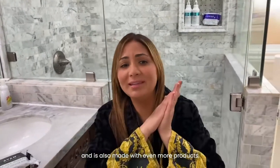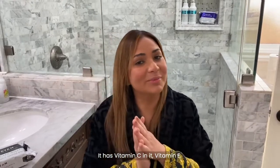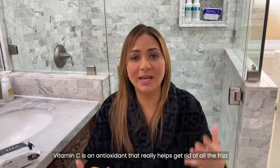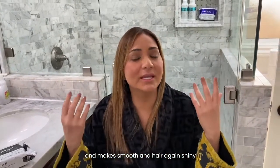And it's also made with even more products. It has vitamin C and vitamin E in it. Vitamin C is an antioxidant that really helps get rid of all the frizz and makes hair smooth and shiny.